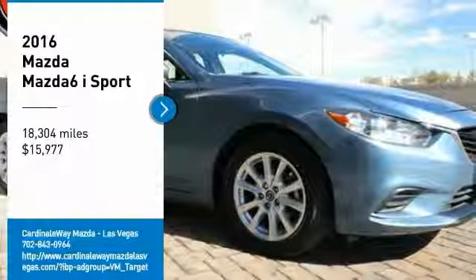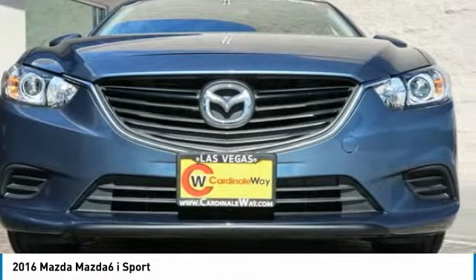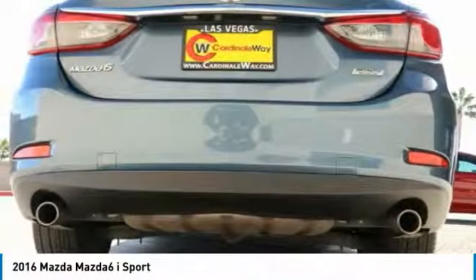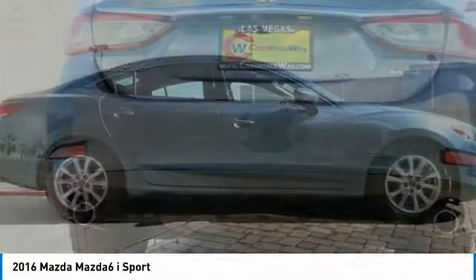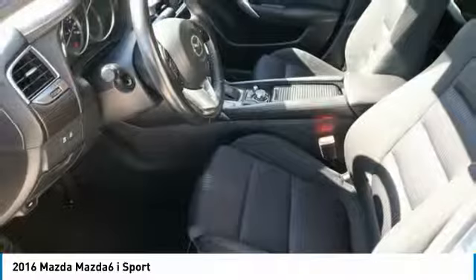Come test drive the 2016 Mazda 6. Exceptionally stylish and fun to drive, the Mazda 6 has quality, dependability, and reliability at the heart of its design. This acclaimed sports sedan appeals to your senses and your wallet.